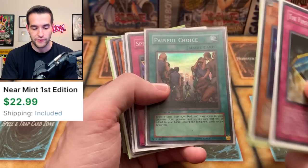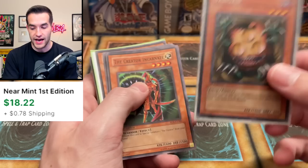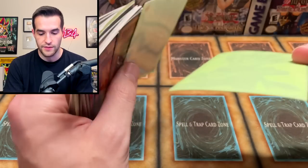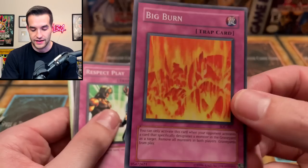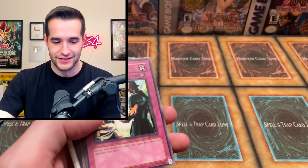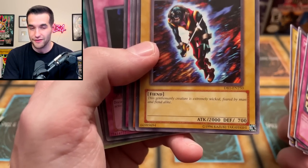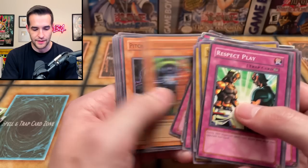Stone Statue, Painful Choice, that's the Hallow from MRL version. The Sangan First Edition MRD — actually a pretty valuable card if it's near mint. We've got the Mirage Dragon, Shining Angel. Big Burn — the card you never really know is a foil, but it is a super, I promise. Mask of Weakness, Mammoth Graveyard, the Earl of Demise — this gentlemanly creature is extremely wicked, feared by man and fiend alike. Solemn Wishes, Reasoning. I think that might be it for this tin. Pretty nice — some good stuff in there.